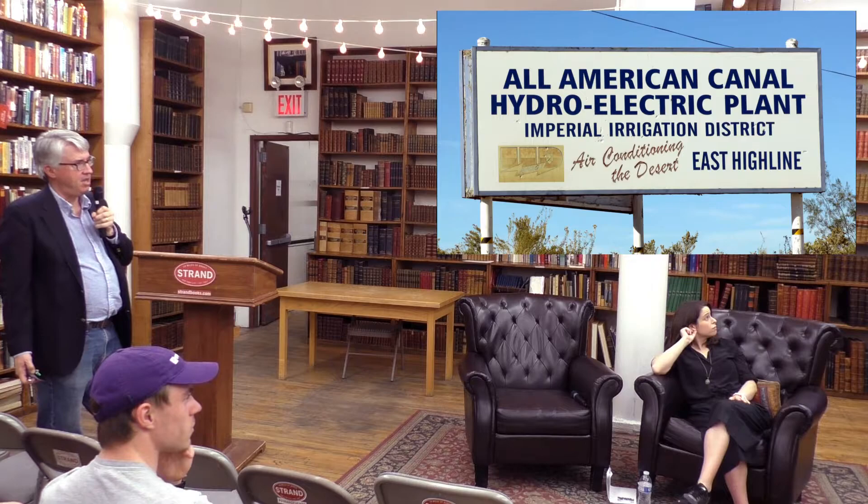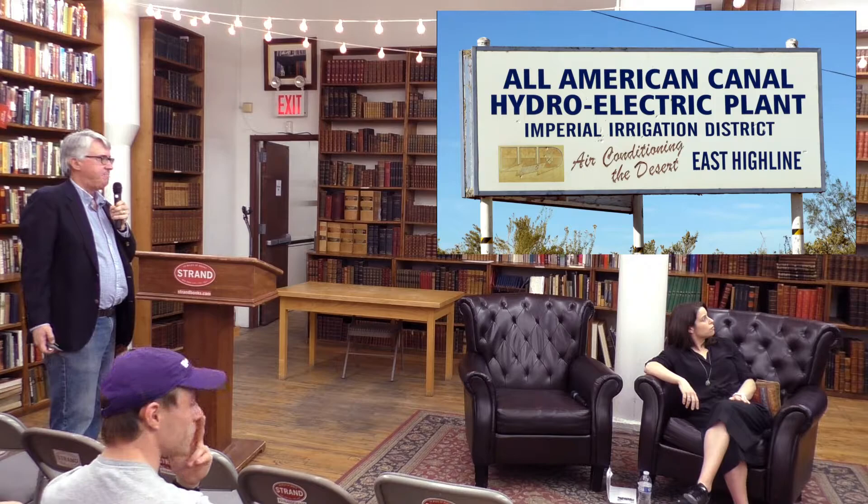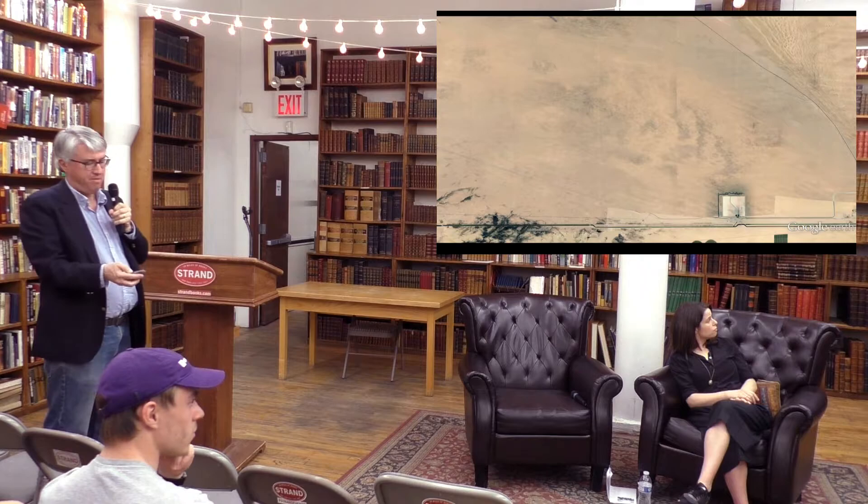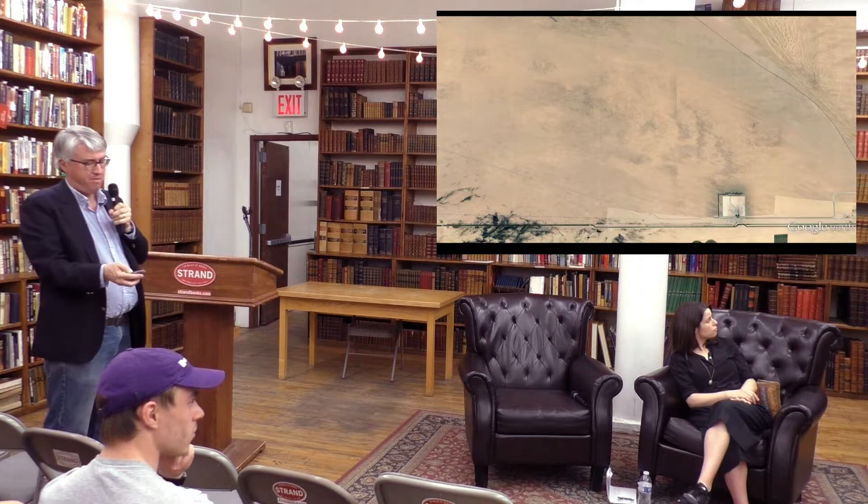One of the largest projects is the All-American Canal and Imperial Irrigation District. The Imperial Valley in Southern California is the largest single user of Colorado River water. The All-American Canal draws water from the Colorado and takes it to the Imperial Valley — at this point, the canal is actually larger than the river itself. It carries water 30 miles from the Colorado to the Imperial Valley.